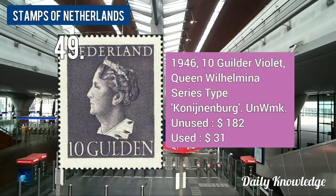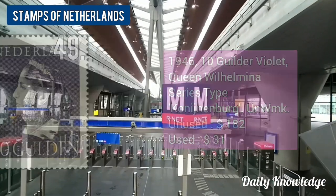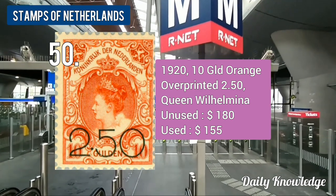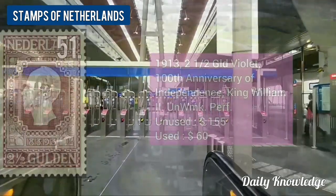The 1946 10-guilder violet Queen Wilhelmina, series style, unwatermarked. The 1920 10-guilder orange, overprinted 2.50, Queen Wilhelmina.